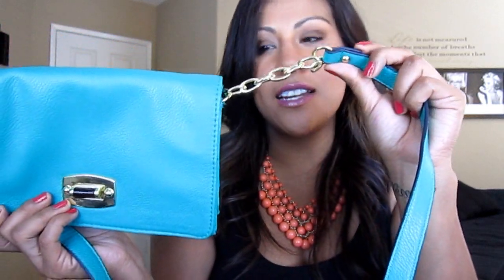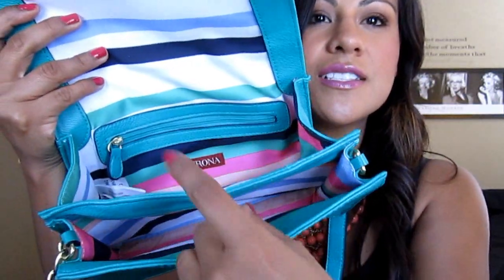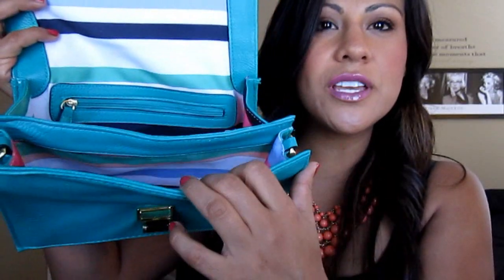The next thing I got from Target was this really cute crossover bag. I love the color — it's a really pretty green — and it has chain detailing on it. On the inside it has two pockets and a zipper, and I love the colors on the inside too. This was on clearance for $18, so I thought that was a really good deal.